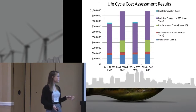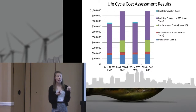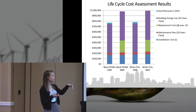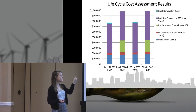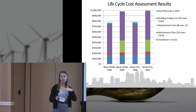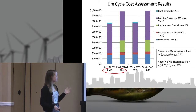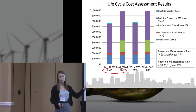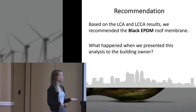The life cycle cost assessment results show that with a proactive maintenance plan, we didn't need to replace the roof at year 13, which made a big difference in the total cost. We kept the same energy use since it was 19% savings for both the white and black membrane. The maintenance plan was a significant driver of the overall cost of improvement.